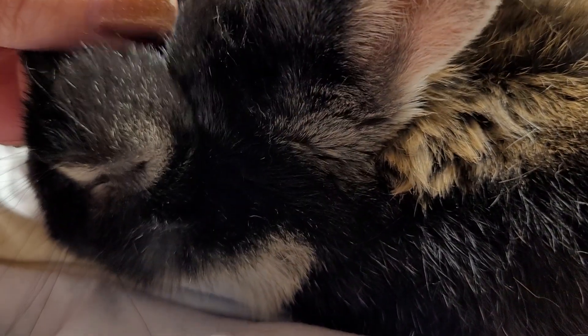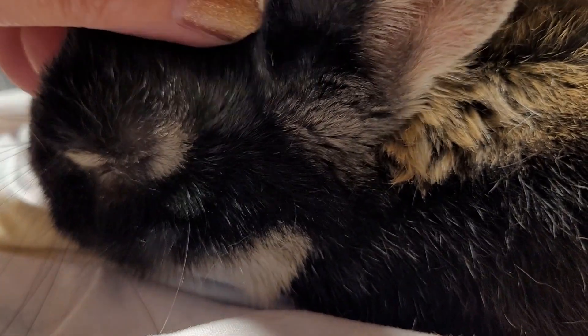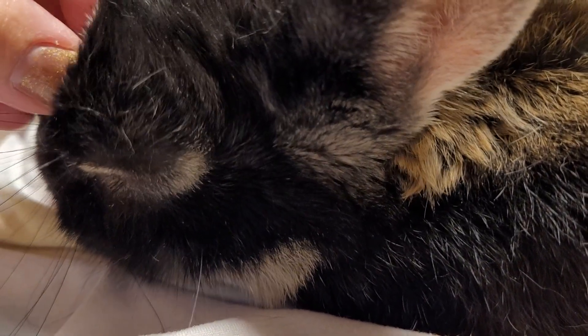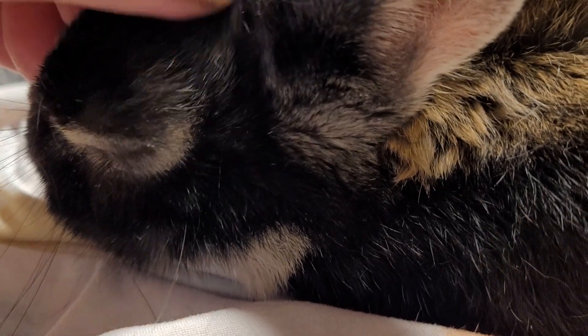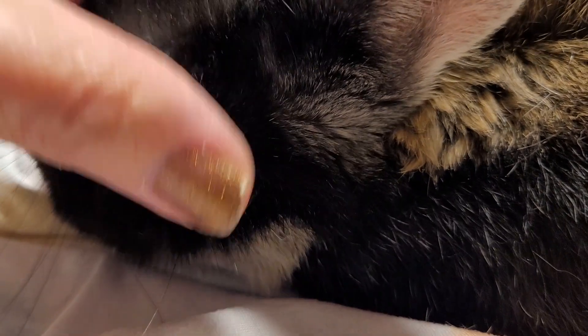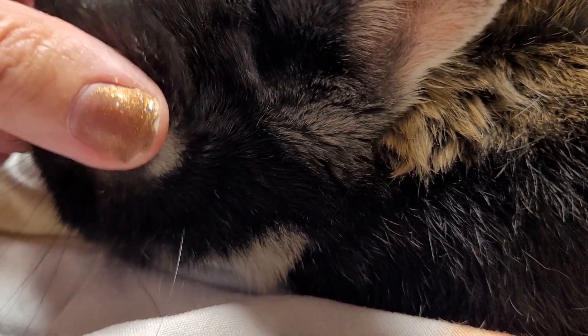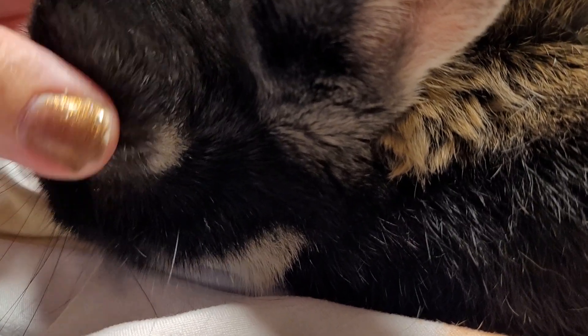He's shedding — see, his little hair is falling everywhere. It's actually very healthy for them to brush them so they don't ingest that hair. They cannot cough up hairballs like a cat, so it can be very dangerous for them to ingest the hair. I've got to get that hair off of them before they swallow it.